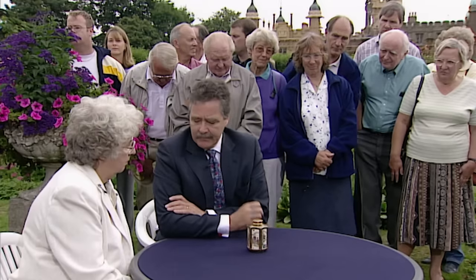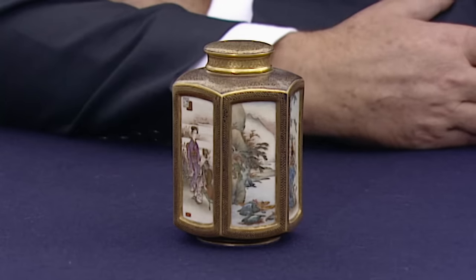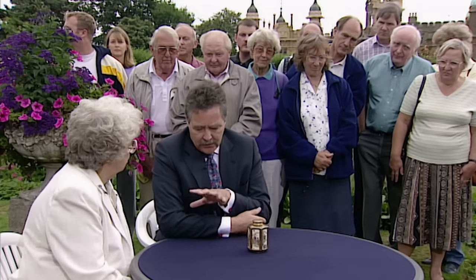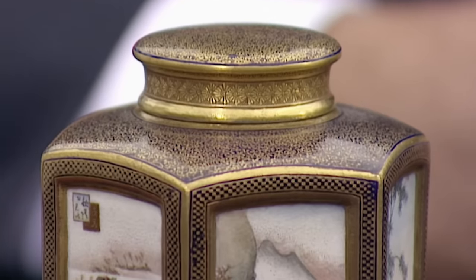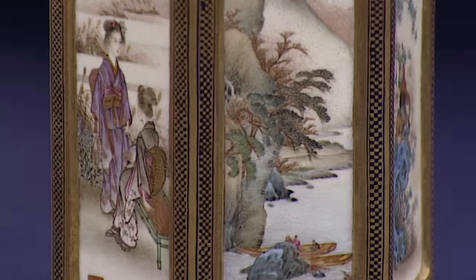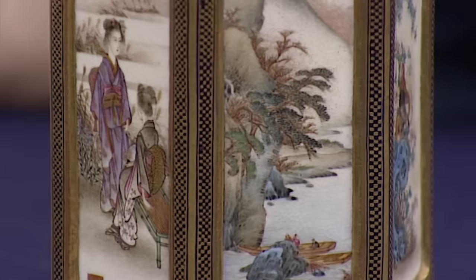It's actually Japanese, and it's the class of ware which is popularly called Satsuma, which is a high-fired earthenware with a crackled glaze. The crazing on it is actually part of it — it's not a defect. It developed really in response to Japan opening up to the West, which it did in 1853-54.